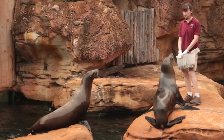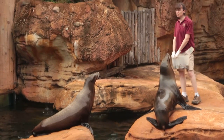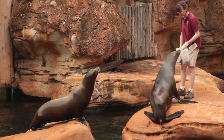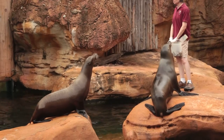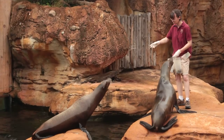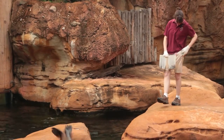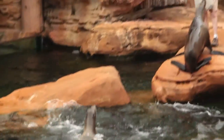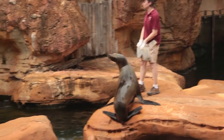Our sea lions here at the pool are nice and safe. But in the wild, sea lions do have a couple of predators that they need to be on the lookout for. One of them is the killer whale, and then there's a second predator. Girls, can you help us figure out what the second predator is? That's right, it is a shark.